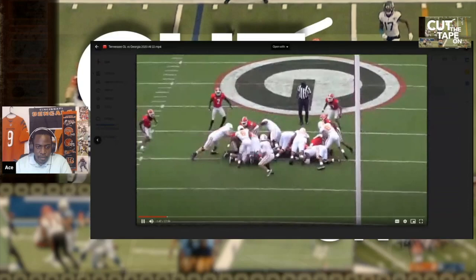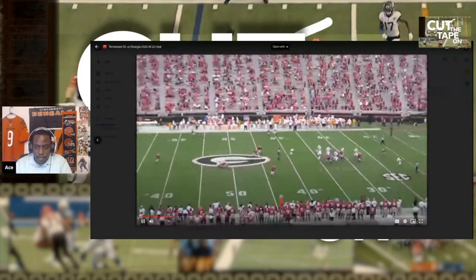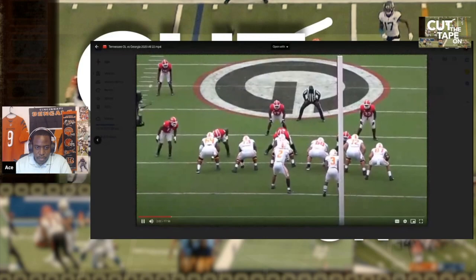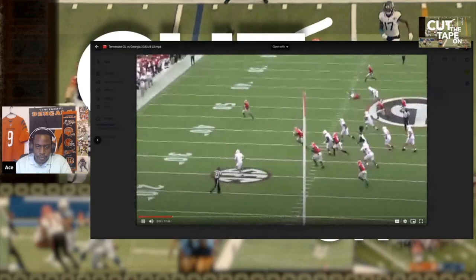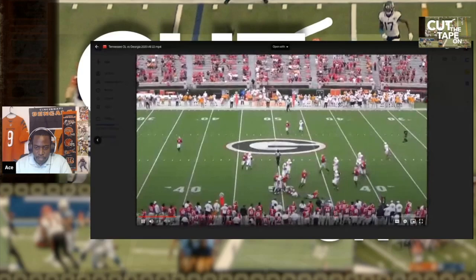He gets a little feisty after the play — I like that. He's not a punk, isn't going to back down. Does a little bit there, holds his ground. Backs up in pass protection. Just tries to come through there to help get the first down, tries to clear a path. Smart play by the quarterback there. Their line rotates over — he still has his guy, holds up. Quarterback gets out of bounds.